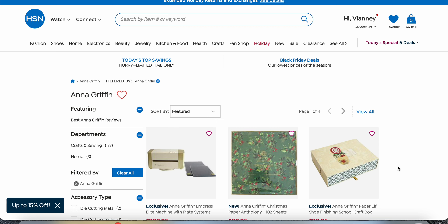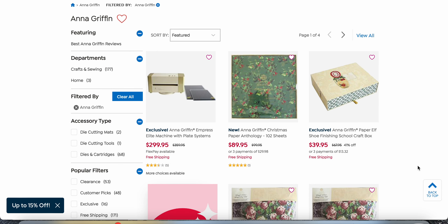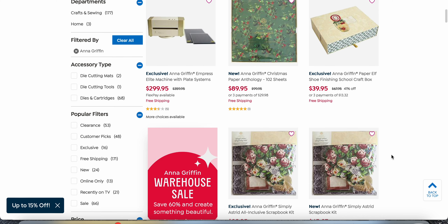Hi everyone, I just wanted to come on here quickly to let you know Anna Griffin had mentioned that HSN is having a clearance event. I think it ends very soon — hopefully tomorrow or the next day, since it's already midnight on the east coast. They also have free shipping this weekend, hopefully for Veterans Day, so that should still apply tomorrow.